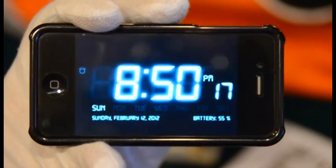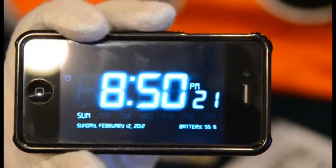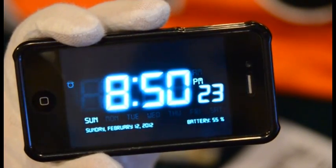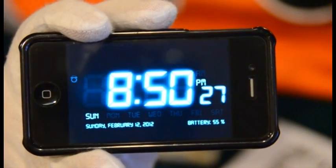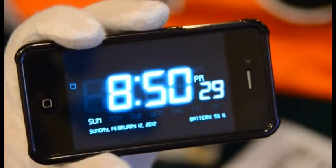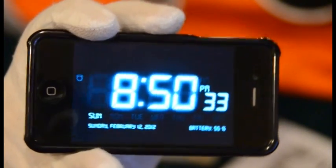Good evening ladies and gentlemen, it's Joe aka StackThePads40 with another box break. It's been a little while since I've had one, so I thought I'd do a double shot here of a buy-it-now break. Thank you everybody for buying into this. It's Sunday, February 12th, 8:50 p.m. Got a little late start here, so I apologize for that, but here we go.